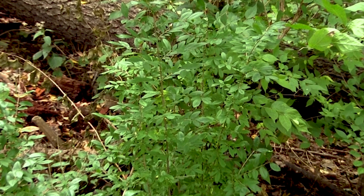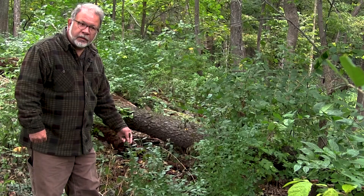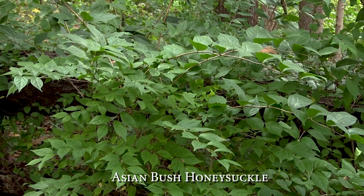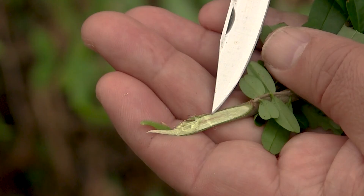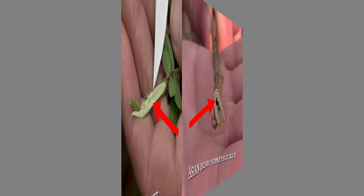The stems of young privet plants are oftentimes coming out of the ground in very vertical and straight orientation. This can be compared to Asian bush honeysuckle, which oftentimes has an arching form and relatively larger leaves that are held further apart on the stems. The pith on the inside of the stems of privet is solid, as compared to the pith in the insides of Asian bush honeysuckle, which is hollow. This can provide one separating identification characteristic between these two invasive species.